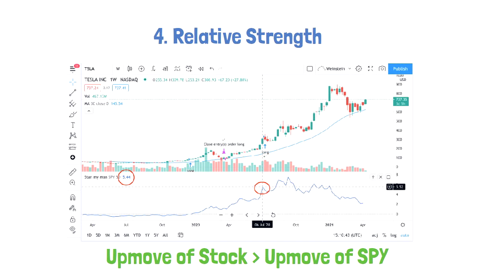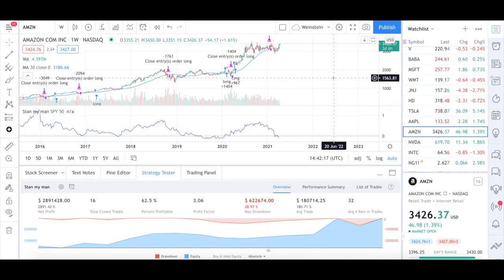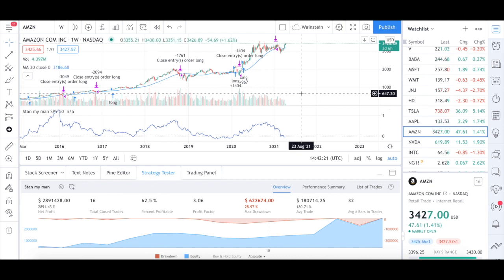Now let's summarize the rules. Number one: price above the 30-week MA. Number two: break of consolidation. Number three: break confirmed by an increase in volume. Number four: relative strength higher than zero. Let's take a few examples of this strategy that I have back-tested.